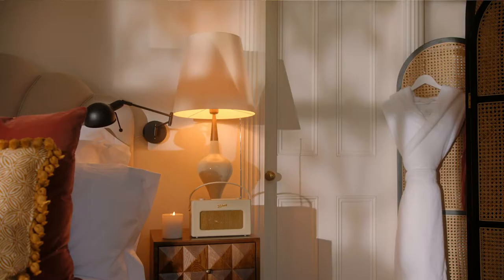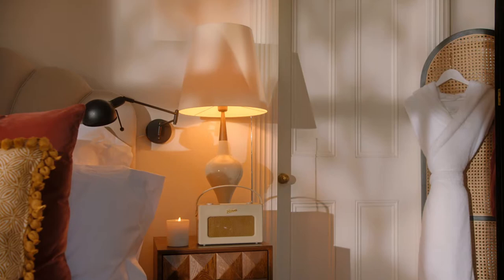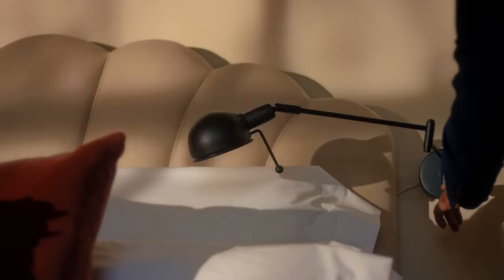Number five: mood lighting. In all our bedrooms you'll find two lamps by the bed. The most important one is your reading light.